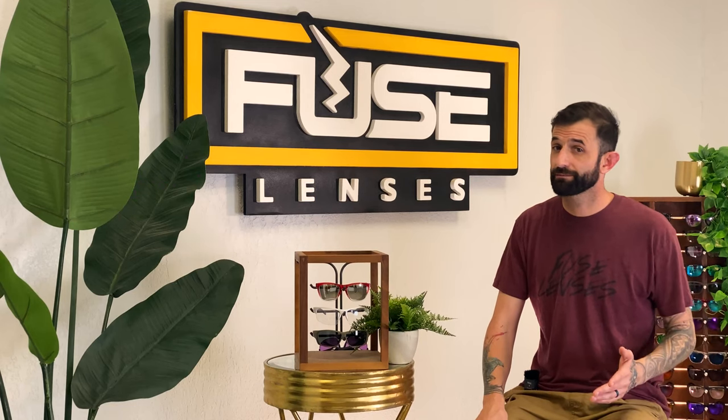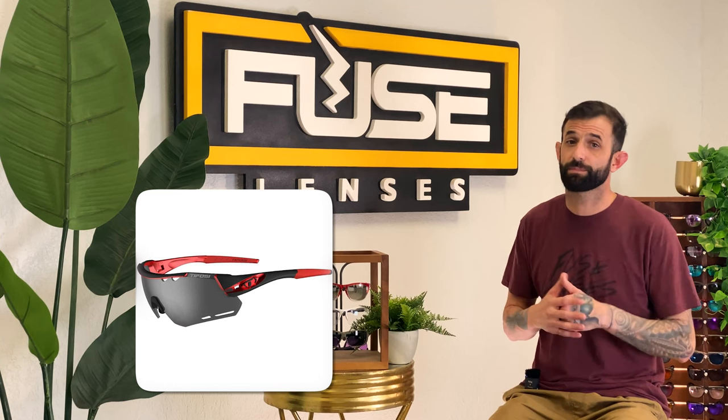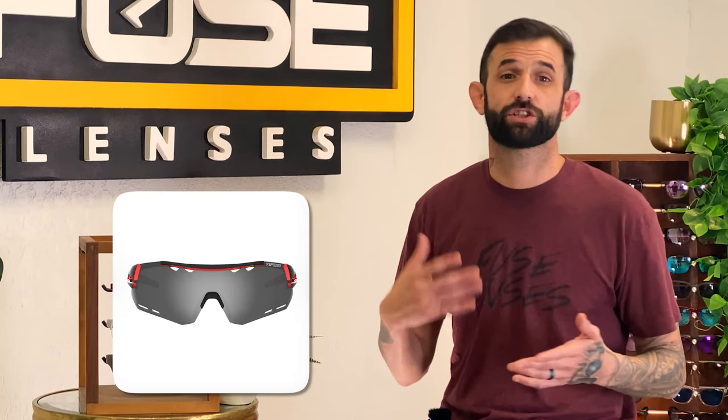For an ultra affordable pair of shades, the Tifosi Alliant starts at $49.95. When you're running, you need sunglasses that can keep up with you — the Alliant is designed for performance and comfort. Vented lenses allow for maximum airflow, preventing fogging and keeping you cool and focused. The adjustable rubber ear and nose pads help you customize the fit to your face, and the lens shield is optically de-centered, creating a sharper image and eliminating distortion and eye strain.